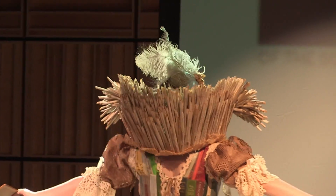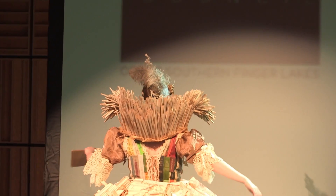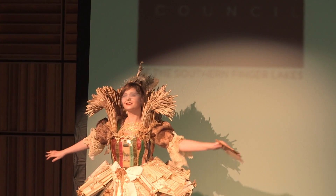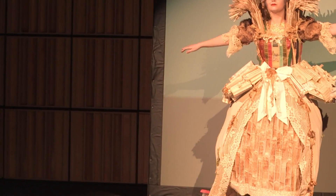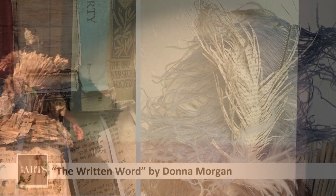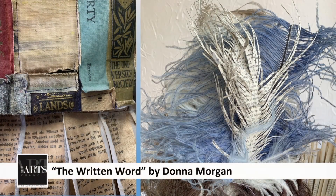There are over 250 pages in her collar alone. And that is Marissa Doherty with The Written Word.